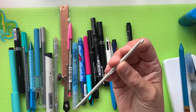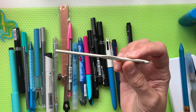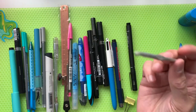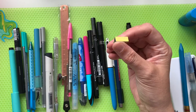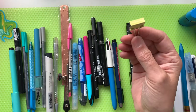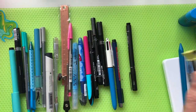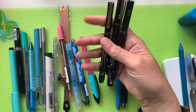A crochet hook — I have no idea why that's in there, but it's a 4mm one, so if I ever feel the need to crochet, I've got a hook! This is a little bendy paper clip to hold pages in place, because if you're out and about it might blow around, and that's handy just to keep things in check.